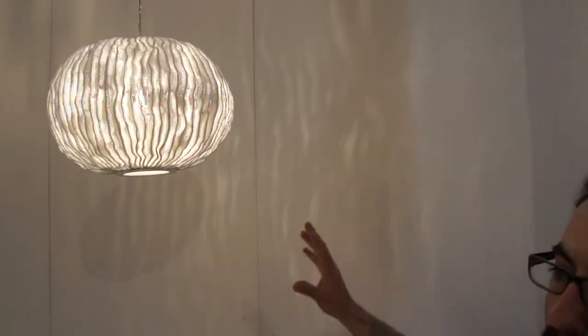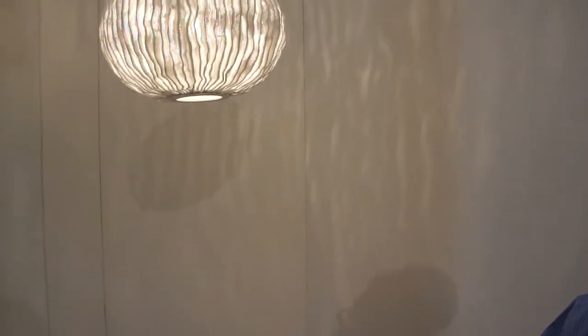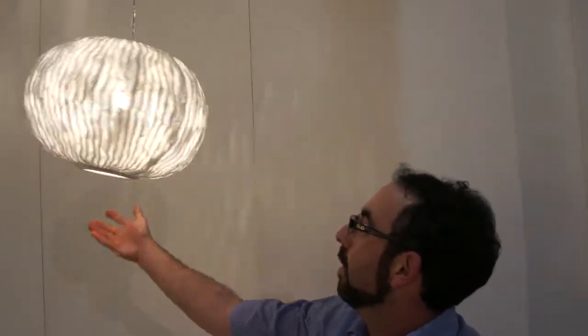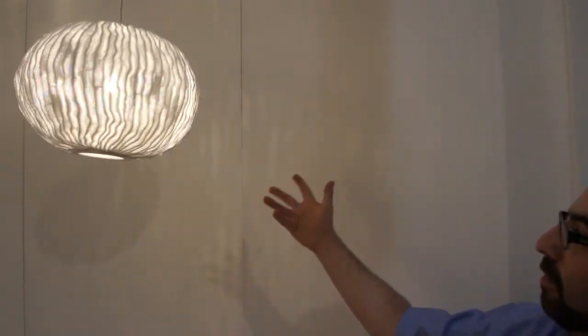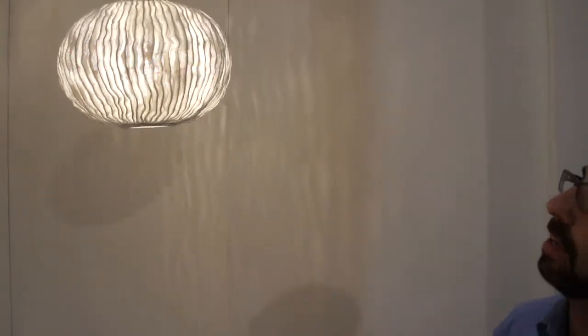There is no other material like this on earth. Here you can see how, when it moves, you can appreciate the texture in a different way.